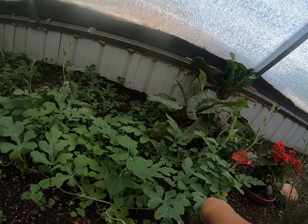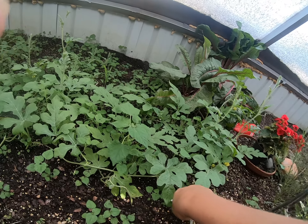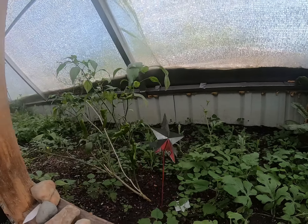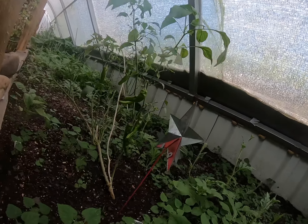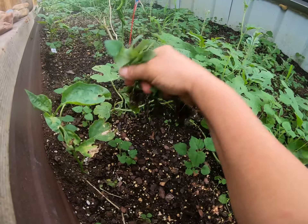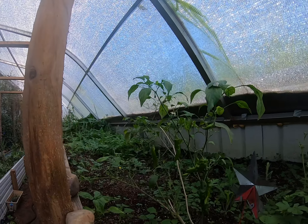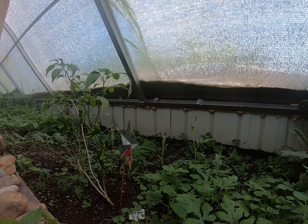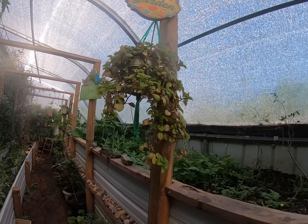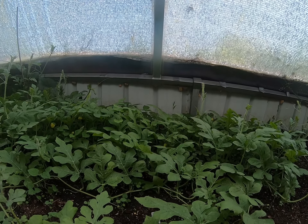There's an update on the watermelon in the greenhouse — they are thriving. That's what I got for Mother's Day. Those cayennes are doing good, and of course the weeds thrive in here too. I've got some peppers all down here on the front row. They are really growing. This is for the seed company, so I'm hoping to have lots of little baby watermelons for them.